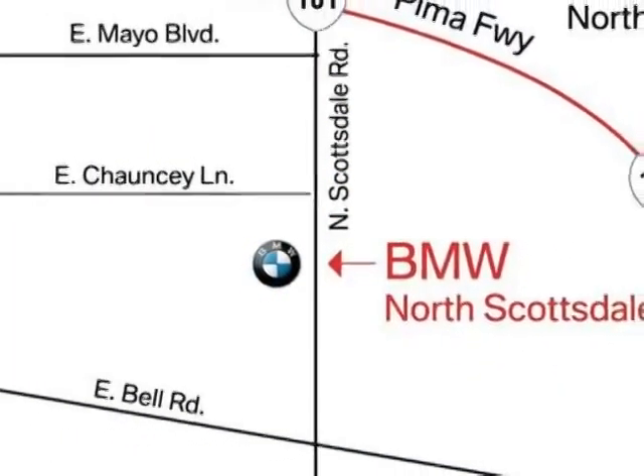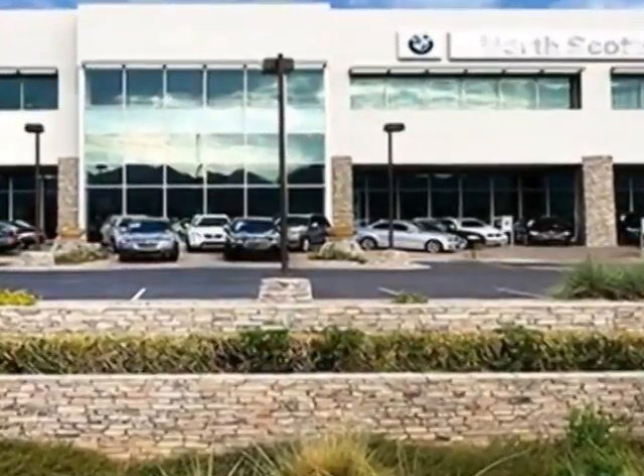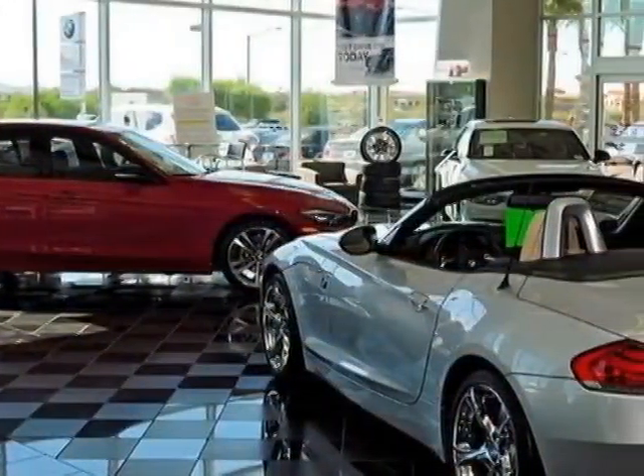This X5 boasts a 3.0 liter engine and has an 8-speed Steptronic transmission. Additional options for this vehicle include the rear manual side window shades,